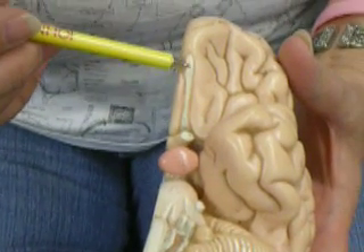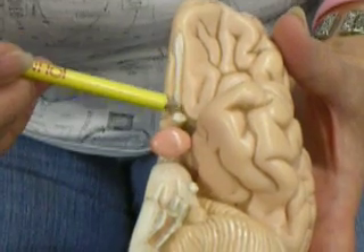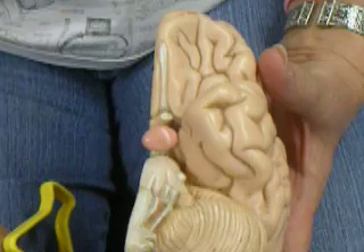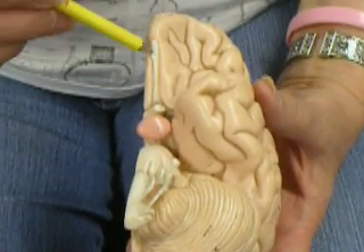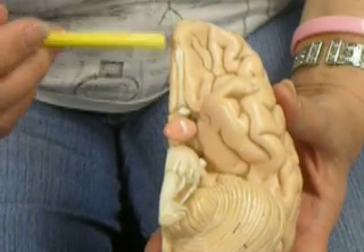You can also see the olfactory bulb here and olfactory tract. This is not cranial nerve number one. Cranial nerve one actually starts as the axons coming from the receptor cells in the nose, and they synapse here.